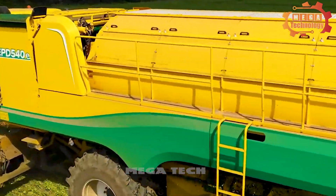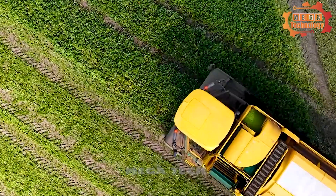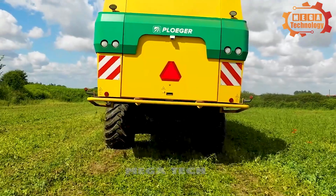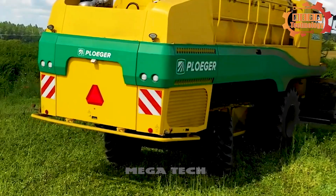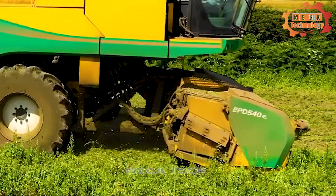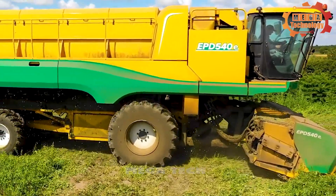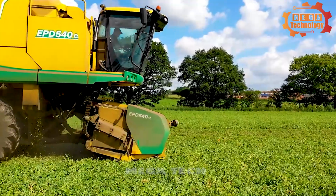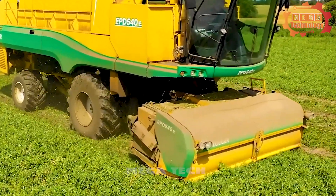The EPD 540E is an advanced and efficient self-moving pea harvester. It offers the ability to cut and harvest peas quickly and efficiently, helping to optimize agricultural processes. The four-drum threshing system was adapted by replacing the main threshing machine with an auger. The new design reduces product damage and increases capacity depending on the crop type.